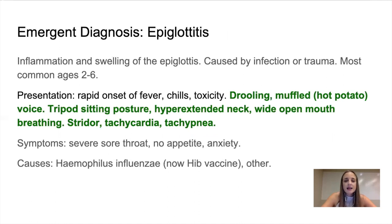Epiglottitis — pay attention to the prefix and suffix of words, it gives you a lot of information. 'Itis' is an inflammation, so epiglottitis is inflammation and swelling of the epiglottis, caused by an infection or trauma, most common between the ages two and six. The presentation will be rapid onset of fever, chills, toxicity. The key one is drooling and muffled hot potato voice. Nothing else that you will study presents with a muffled hot potato voice — so if you see that, epiglottitis is what we're talking about.